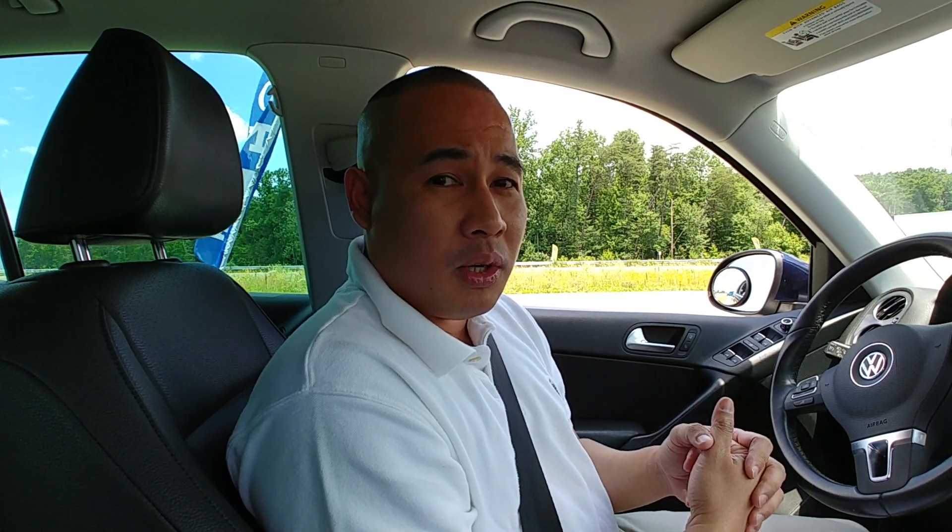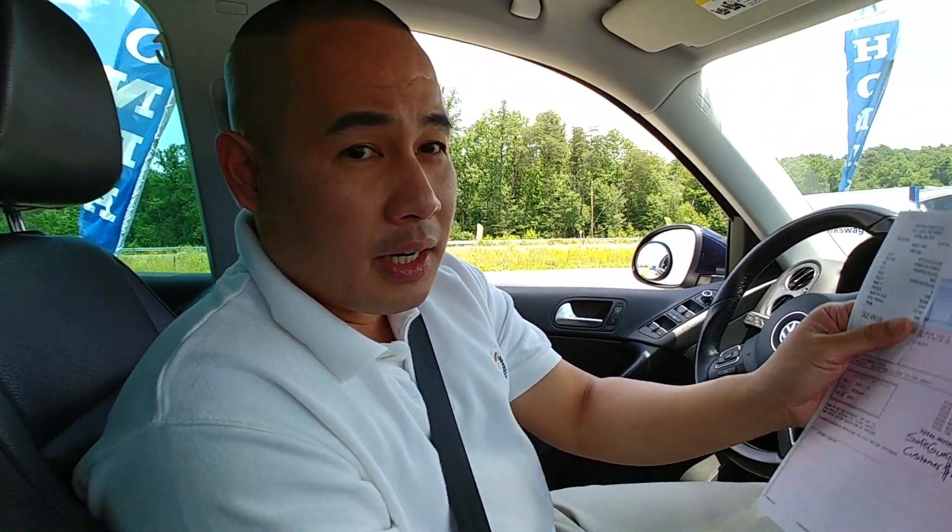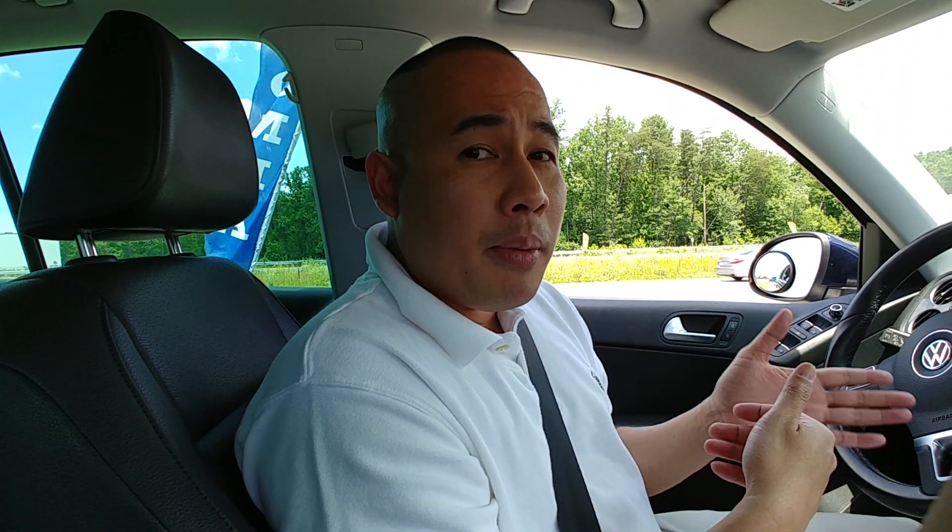I just spent $1,688.69 today, but I got a brand new turbo, a brand new water pump, and a brand new speed sensor. The cool thing about the dealership — I'm not discouraging you from going to an independent shop — but the dealership gives you a 12-month warranty on their work. If the turbo goes bad within 12 months, I can go back and have it checked again.